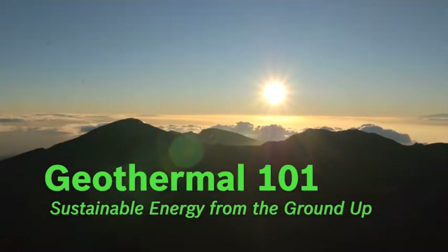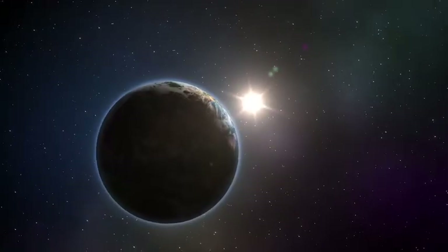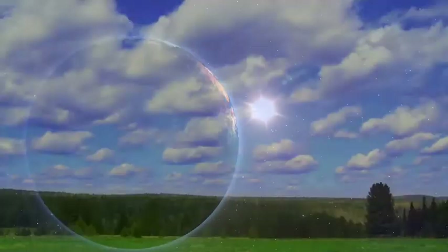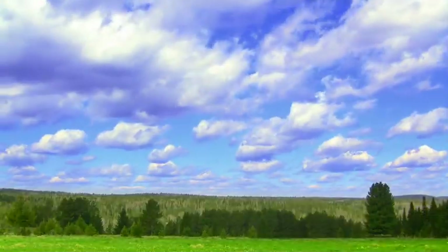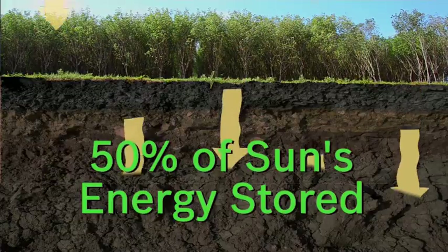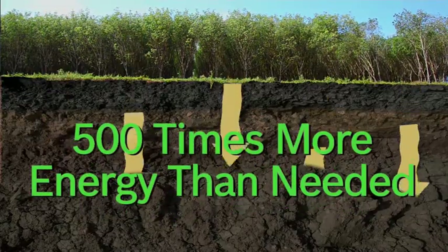Traveling at 186,000 miles a second, energy from the Sun, in the form of light, reaches planet Earth in about 8 minutes. The energy from the Sun not only supports life, it also heats the ground beneath us. The ground absorbs and stores 50% of the Sun's energy — that's over 500 times more energy than we need each year.